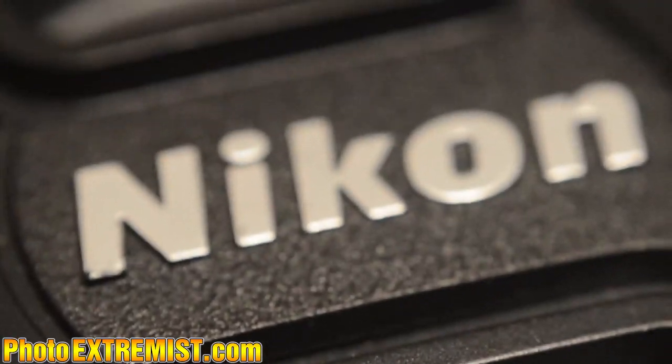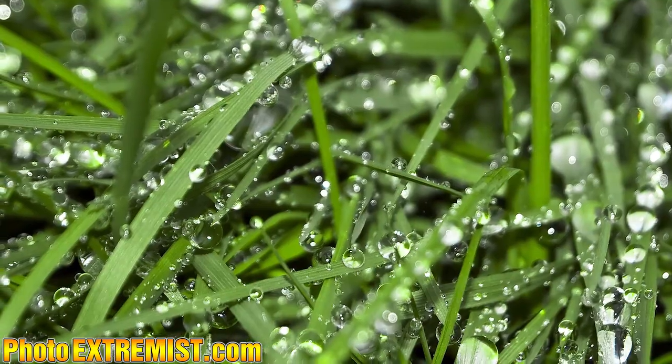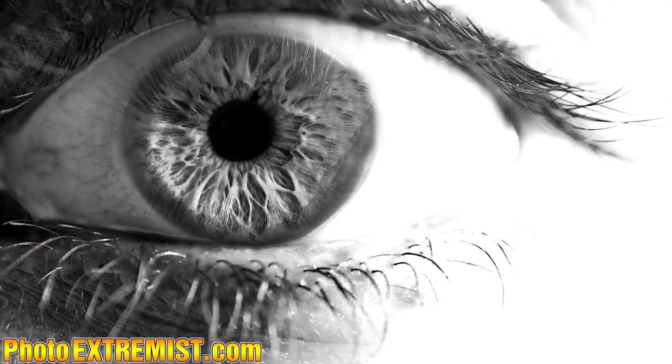Next I have a lens reverser adapter ring. This allows me to put my lenses on backwards on my camera, which lets me focus really, really close up on subjects. It basically turns my lens into a macro lens and it's like 10 bucks or something.